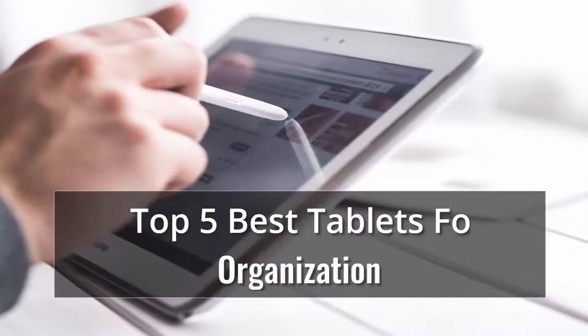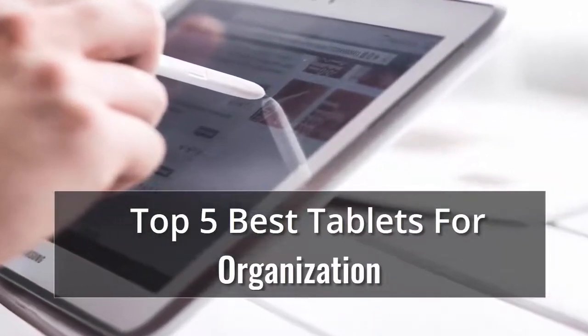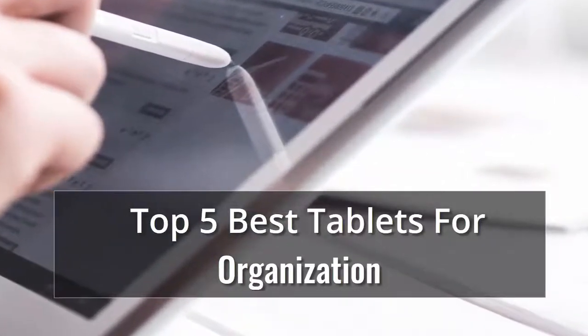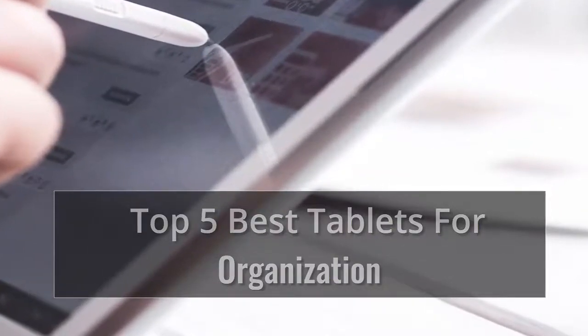Whether you're looking for an Android or an Apple, here's what to consider, along with reviews of the best tablets we've tested. We have the key factors you need to consider when shopping, along with some of the top rated tablets we've tested, in our list of top 5 best tablets for organization.